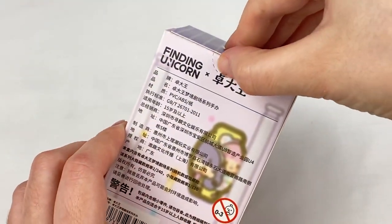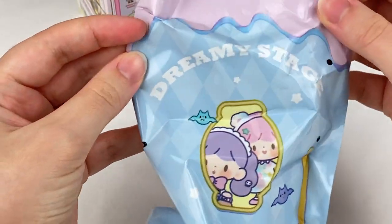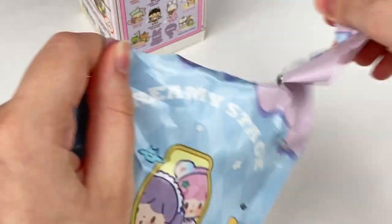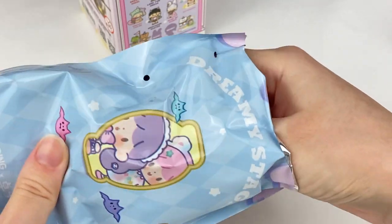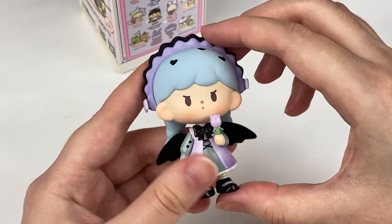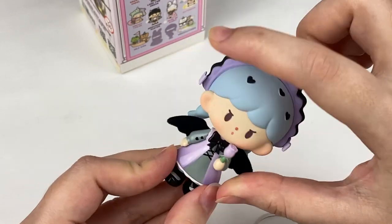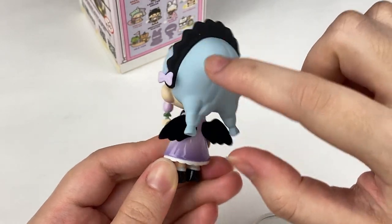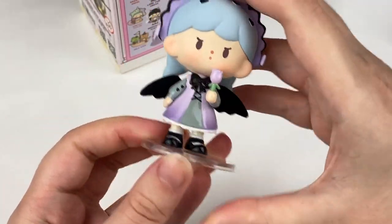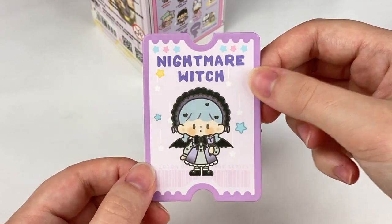Let's open it up and grab the blind bag - the design says Dreamy Stage and it's super cute. One, two, three - I think this one is the Nightmare Witch. It comes with a little stand. There are three textures on this figure: a glossy one for her dress, tulip, and legs and shoes; then a silky matte texture for her head; and her headband and wings are actually flocked - that is so cool! Let's put her on the stand. We have the Finding Unicorn card and then the Nightmare Witch card.